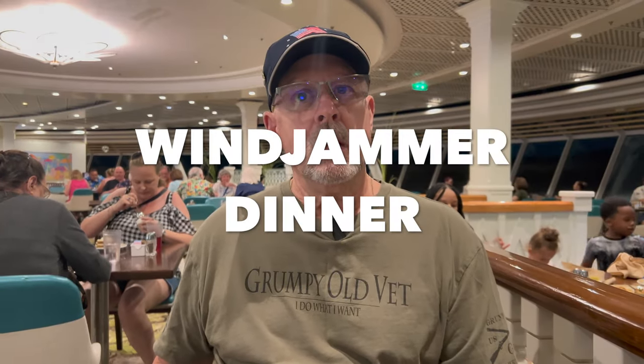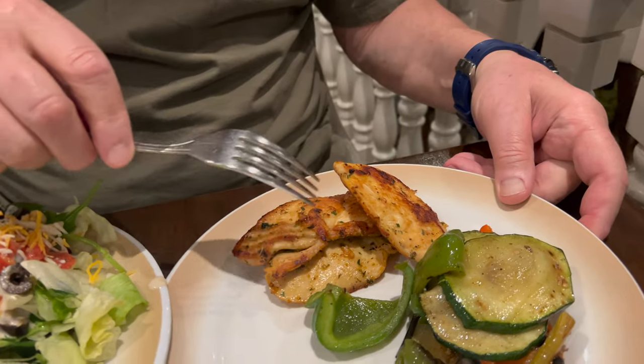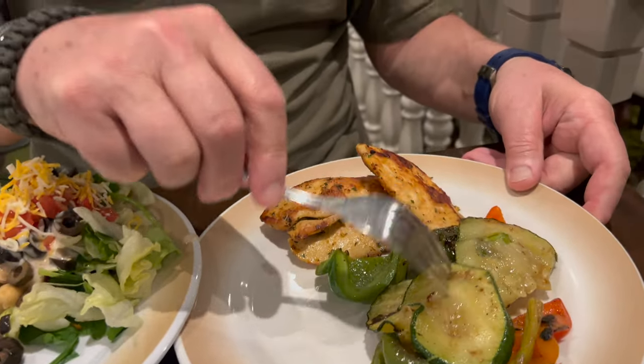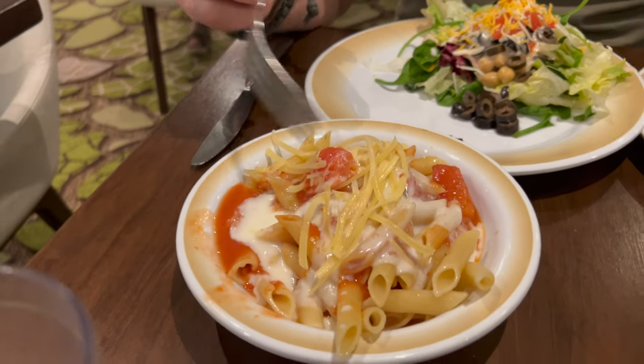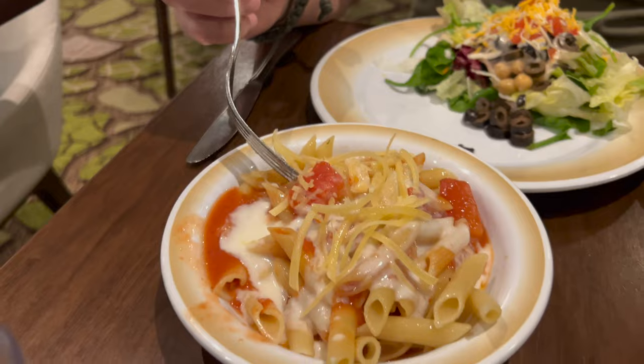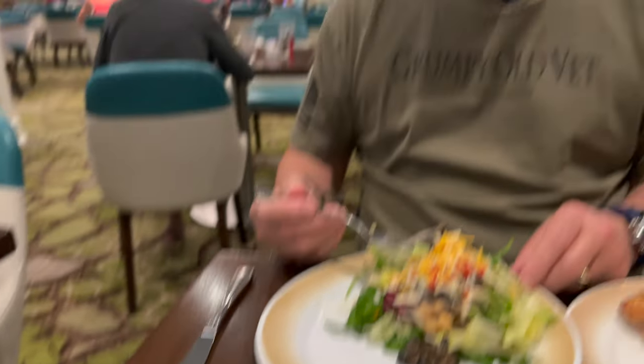We decided to come to the Windjammer for dinner tonight — no MDR, no fancy clothes. Choices include chicken breast with grilled veggies, roasted grilled veggies, salad, and pasta. I mixed a little tomato sauce and a little cream sauce — we'll see how that works out. Fresh grated Parmesan. They didn't have any ranch dressing, which was disappointing. I have the most odd conglomerate: nachos with chili on top of chips, along with some fried noodles, something that said chicken fried steak on the international bar, and baked potato soup.